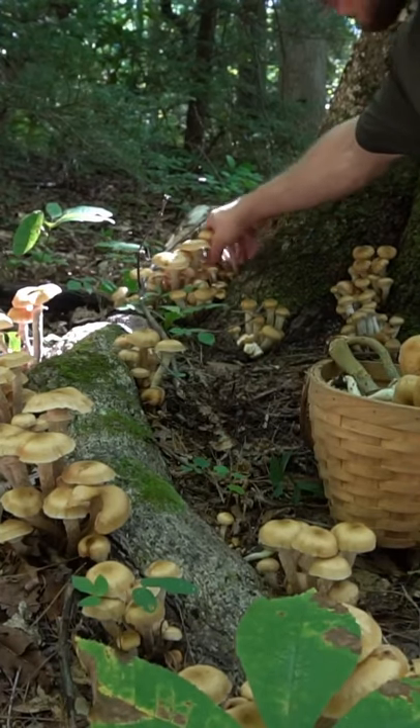These mushrooms grow in fairy rings in the forest. They're known as honey mushrooms and they grow from trunks and roots of hardwood trees, often forming circles.